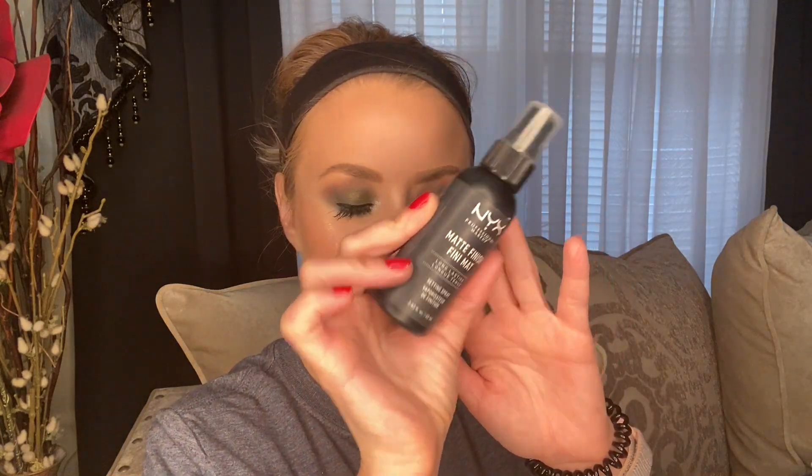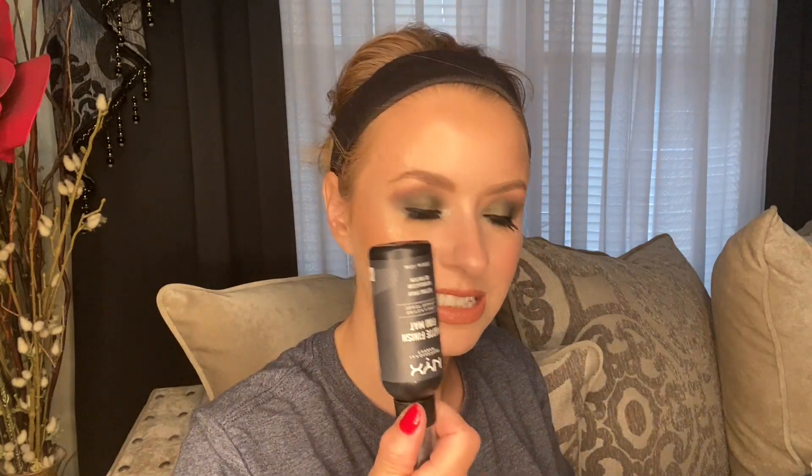Now I'm going to be super extra and use two different setting sprays, both from NYX. The first one is the Matte Finish Setting Spray — one of my favorite setting sprays from the drugstore. If you haven't tried the NYX Setting Spray, I absolutely recommend it; I believe they're like $5 or $7. Then I'm going to go in with the Dewy Finish, focusing that mainly on the outer part of my face to avoid the middle. Look at that extreme frost — Jeffree Star absolutely kills it with his highlighters.